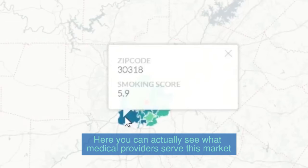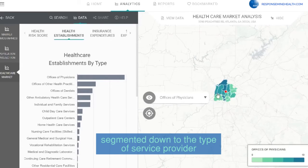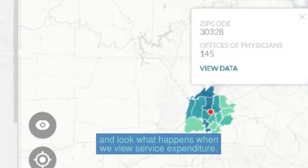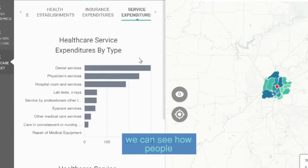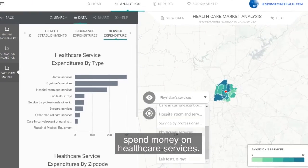Here you can actually see what medical providers serve this market, segmented down to the type of service provider. And look what happens when we view service expenditure — we can see how people who live in this area spend money on healthcare services.